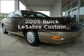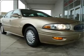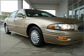Presenting the 2005 Buick LeSabre. If you're looking for an automobile with great attributes, look no further. With a reliable six-cylinder engine that responds smoothly to its automatic transmission, the anti-lock braking system will help deliver you safely to your destination.